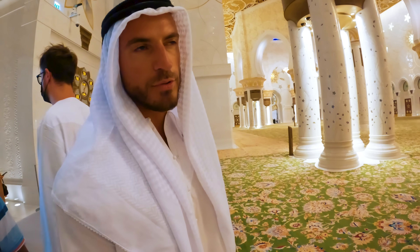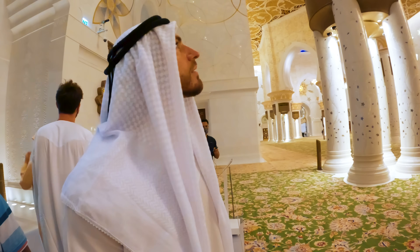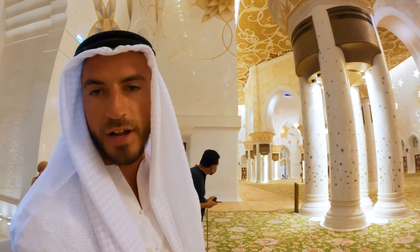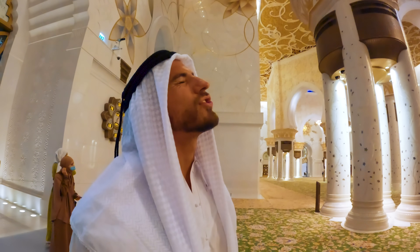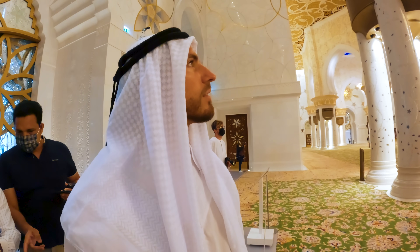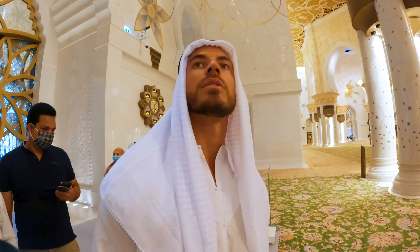This part is the most impressive in my opinion — what's it called, the mihrab? It's like a giant chandelier — it didn't even make sense how it's being supported, but that is extremely impressive.